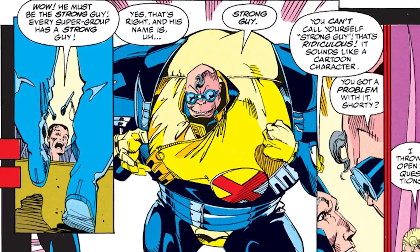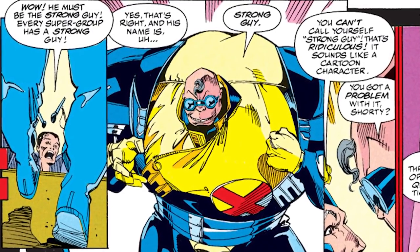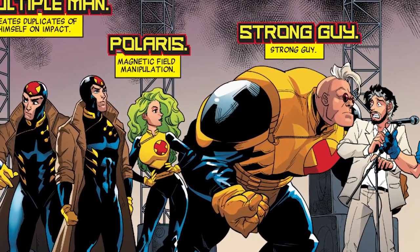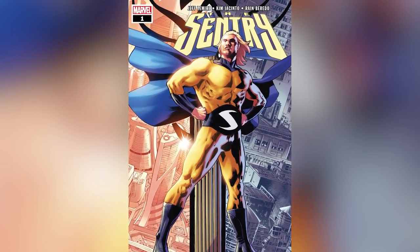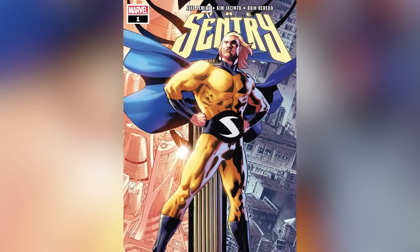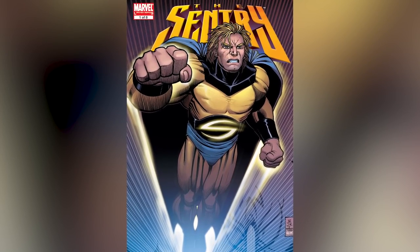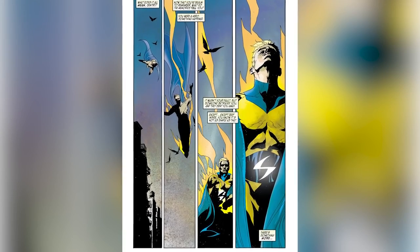When you combine the S with the blue and yellow color scheme, there are a couple of different superheroes this could be referencing, and both of them are super strong. One possibility is the mutant hero Strong Guy, who wears a blue and yellow uniform when he joins X-Factor. Another possibility, and a more fitting one, is the Sentry. Like Monty's getup, Sentry's original outfit is yellow and blue and includes an S on the belt. While not introduced until 2000's The Sentry No. 1, it's revealed the hero has been around since the early days of Marvel but the entire world has forgotten about him — including the Sentry himself — just as Monty has forgotten who he is.